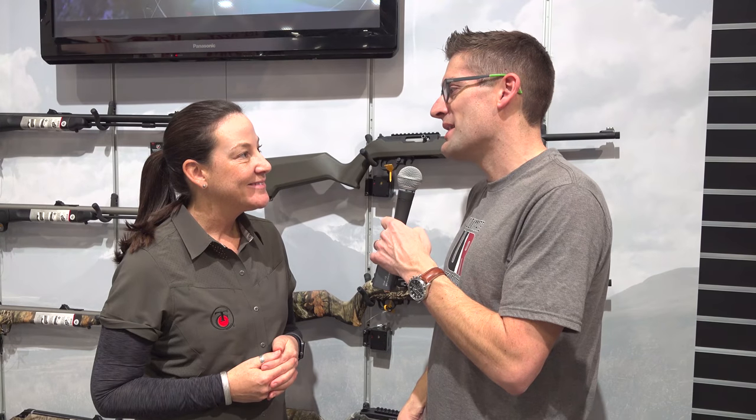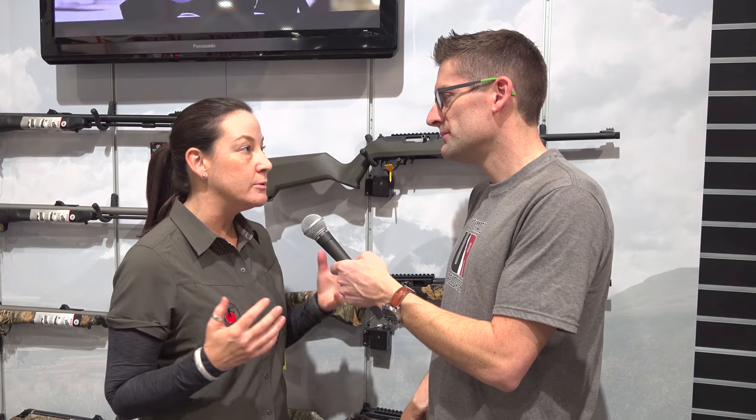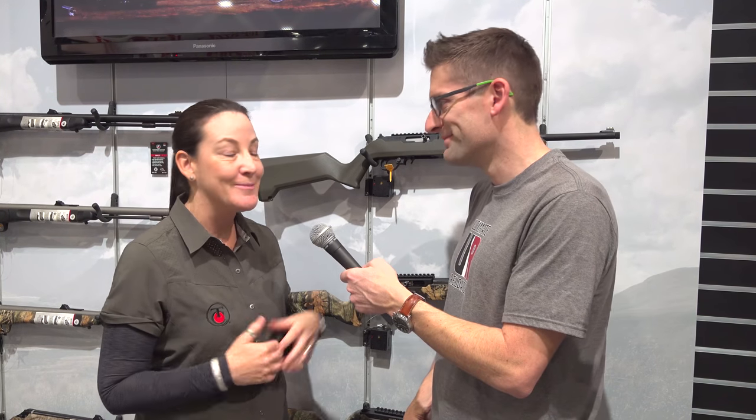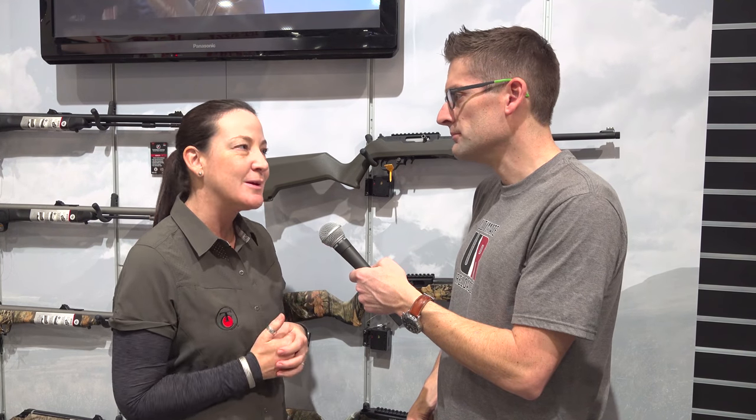What is it that you do at Thompson Center? I'm the brand manager, so everything from new product innovation to commercials, print advertising, working the shows — lots of different things. I love it because it's a historical brand and we've got some great products.